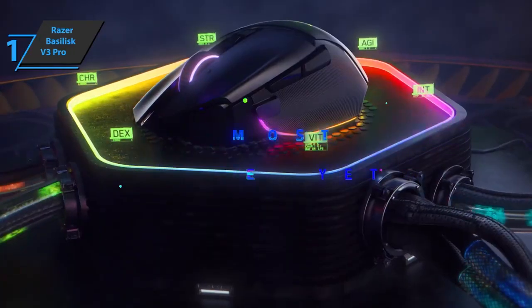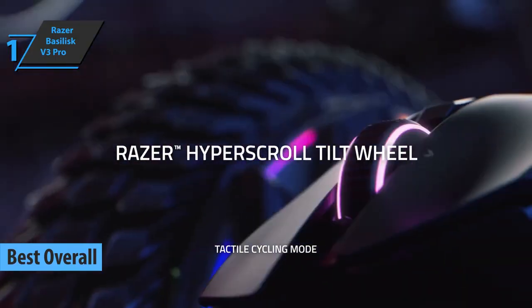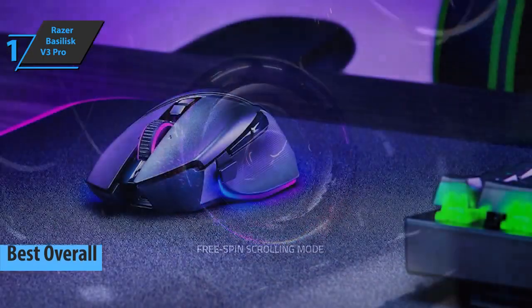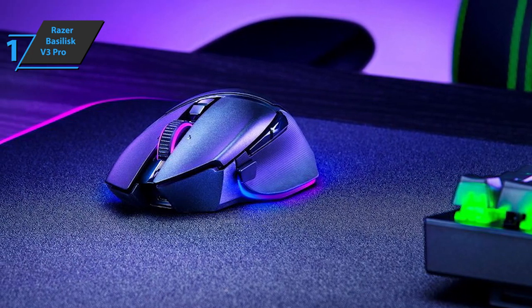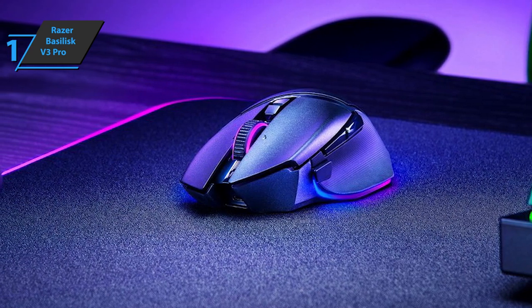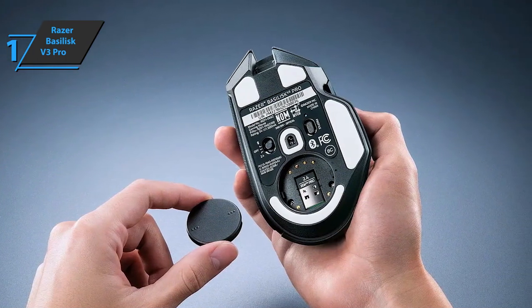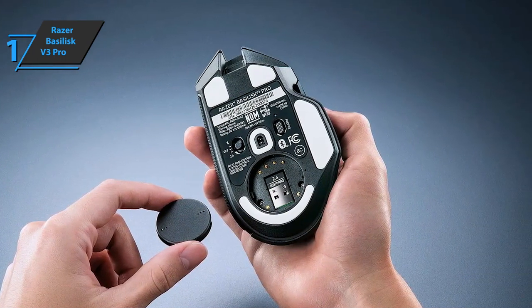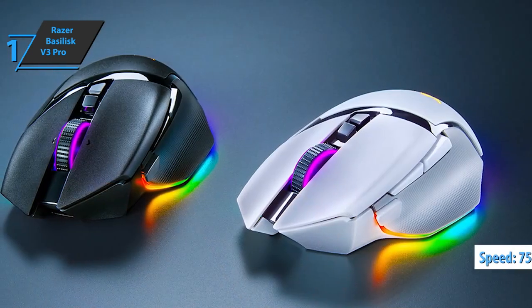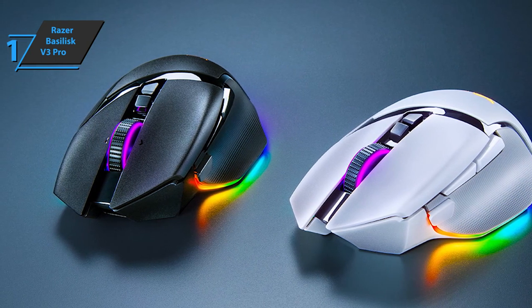Finally, here we are at the long-awaited gold medal and the title of the best overall gaming mouse on the market in 2023. Meet the Razer Basilisk V3 Pro, the winner for today. This is a right-handed mouse with a design users especially like, featuring a small area on the left side intended to rest the thumb, reducing grip fatigue, while the rest of the mouse has a tight curve and shape that allows you to grip it without problems. The bottom sliders that make the mouse slide easier have also been modified.